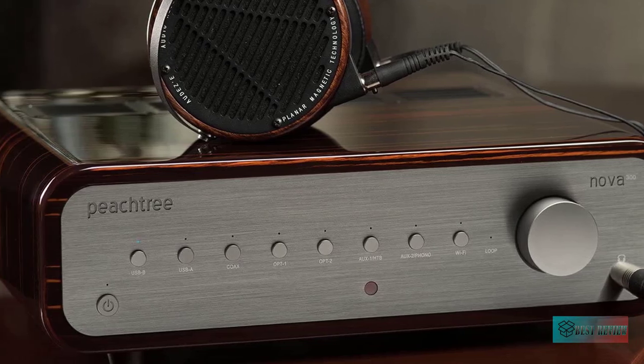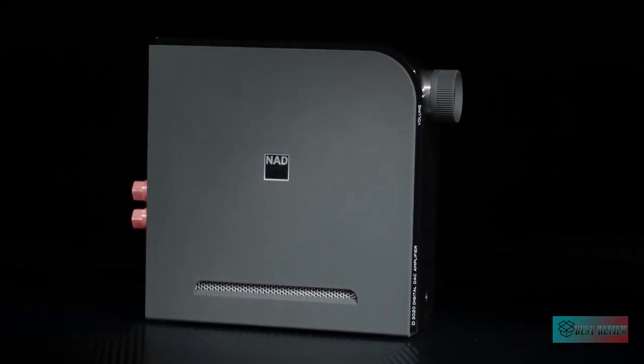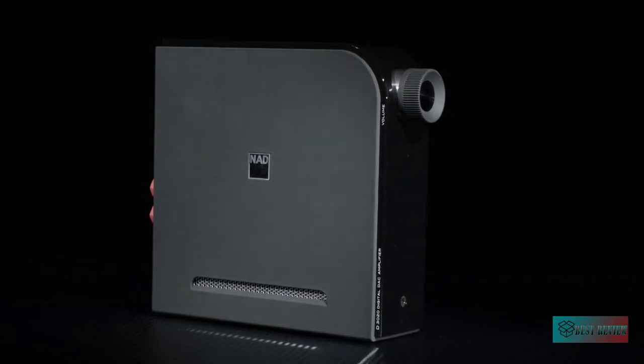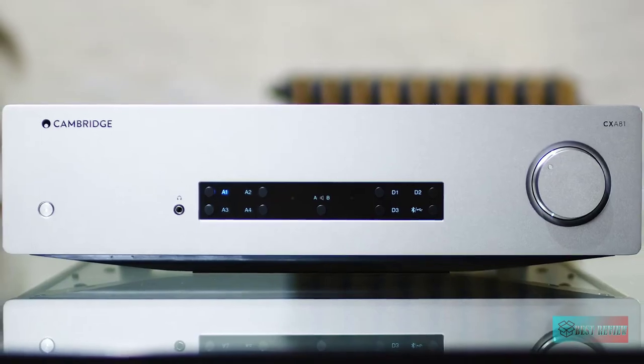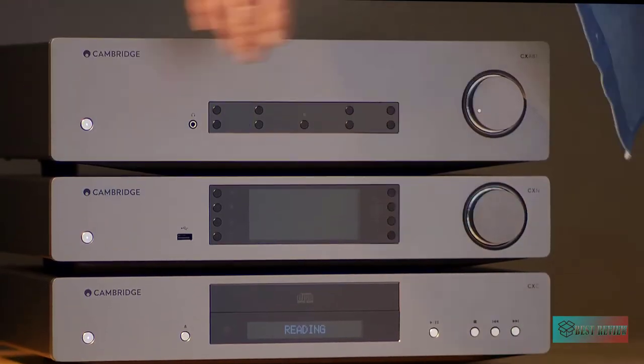Hello guys, in today's video we're going to check out the best stereo amplifiers in the market for this year. I made this based on my personal opinion and I try to list them based on price, quality, durability, and more. For more information about these stereo amplifiers, you can check out the description below. Let's get started.